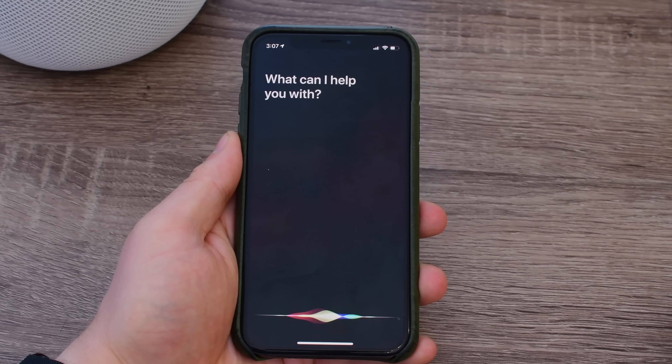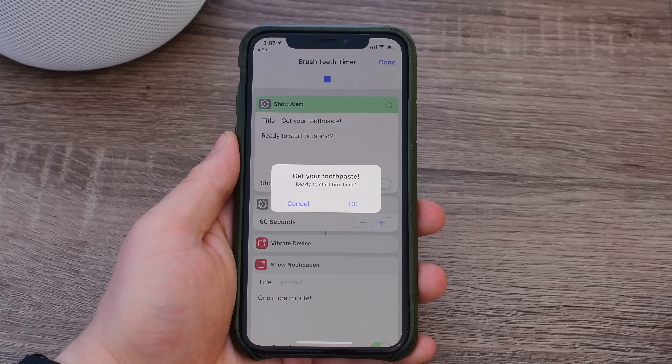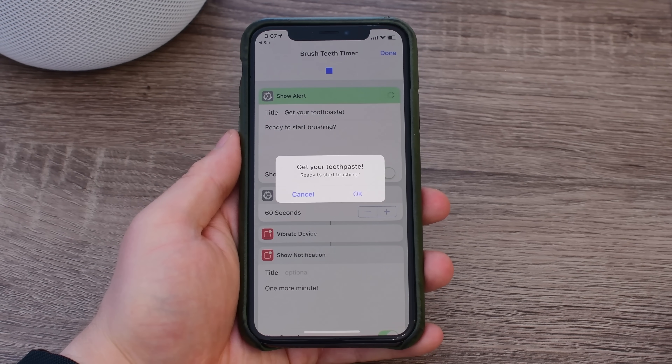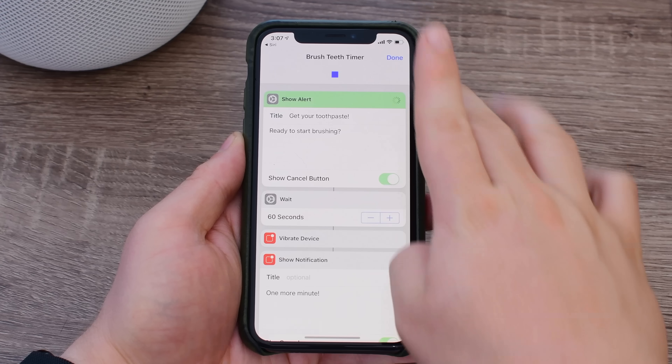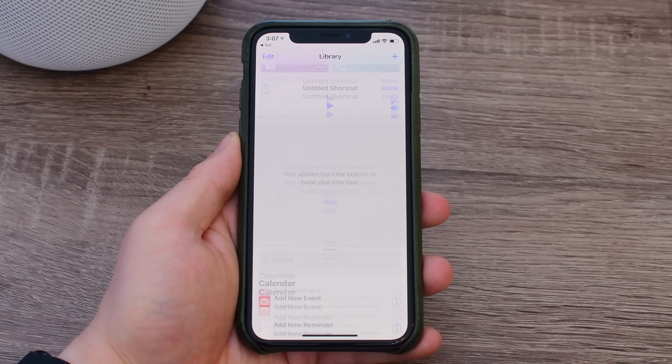So let's go ahead and try it out. We're going to hold our side button, invoke Siri, say our custom phrase, and right there it's going to run that shortcut, launch the Shortcuts app, and tell me to brush your teeth, and it starts the timer. In this case, we're actually going to cancel it and not wait around for all those other actions to complete.